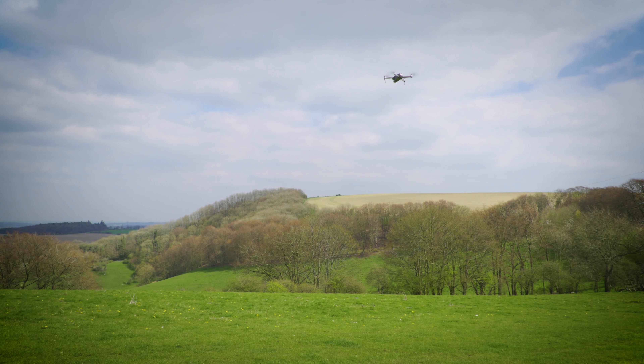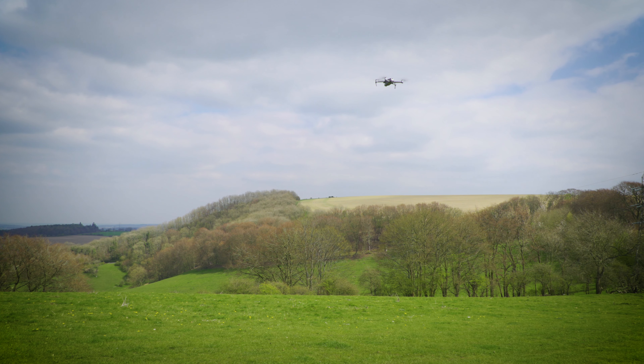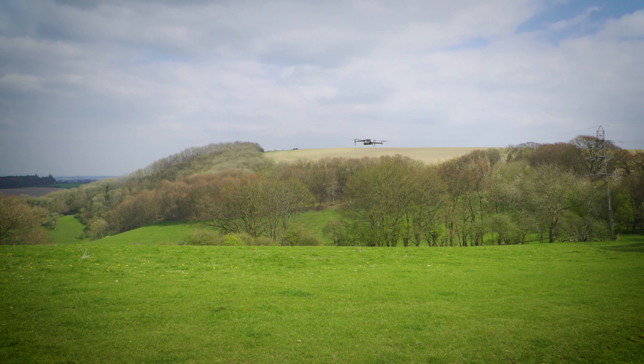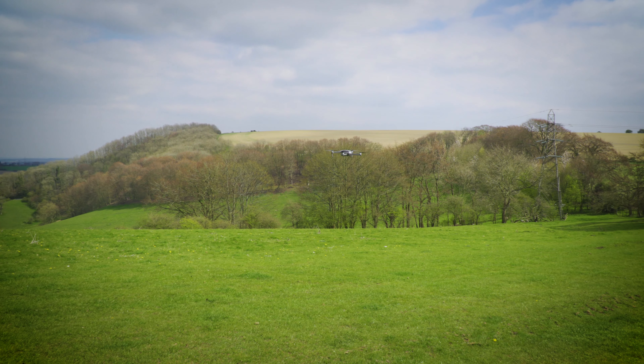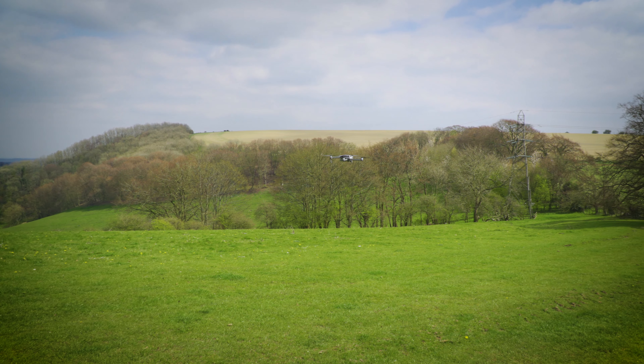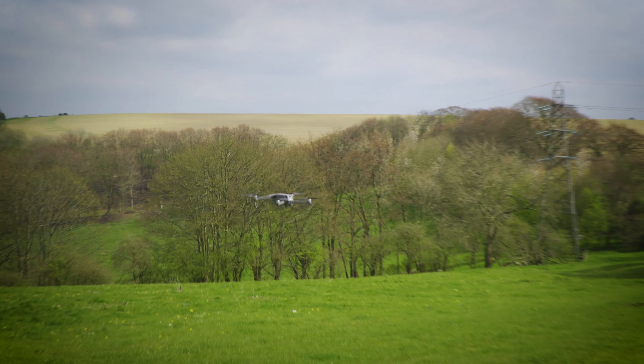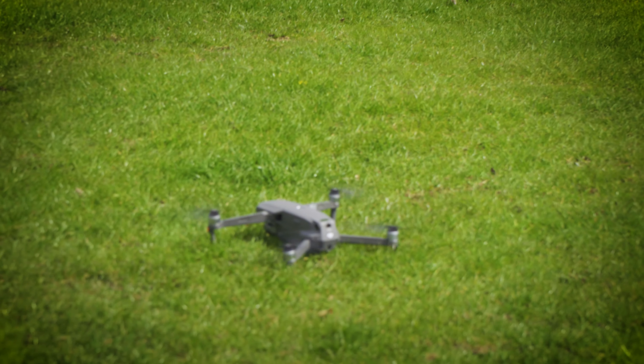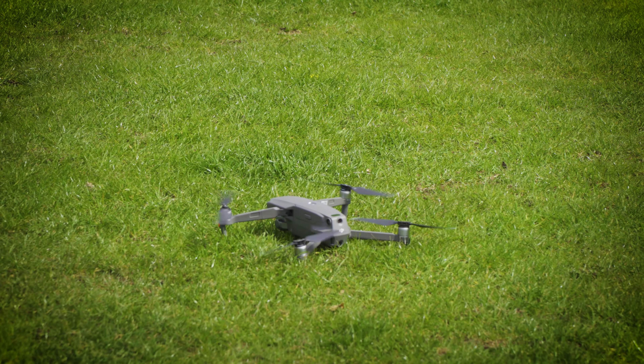We don't want that happening. So when you're landing, get your drone to 10 feet and hover in the air. Slowly bring it down to about 6 feet. Make sure the area underneath your drone is clear and you're safe to land. Then, in a nice steady motion, simply bring it down, land it on the ground, and then power down your motors.